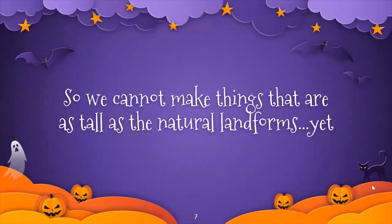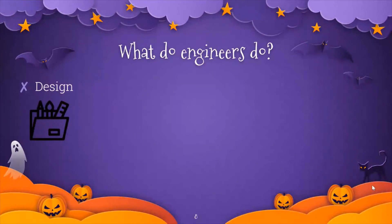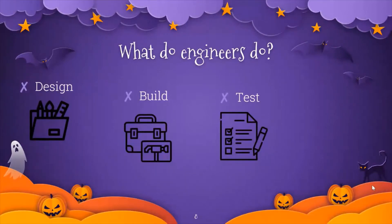Today, we're going to be talking about engineers and what they do. So, what exactly do engineers do? They design things, they build things, they test things, and they can invent things.